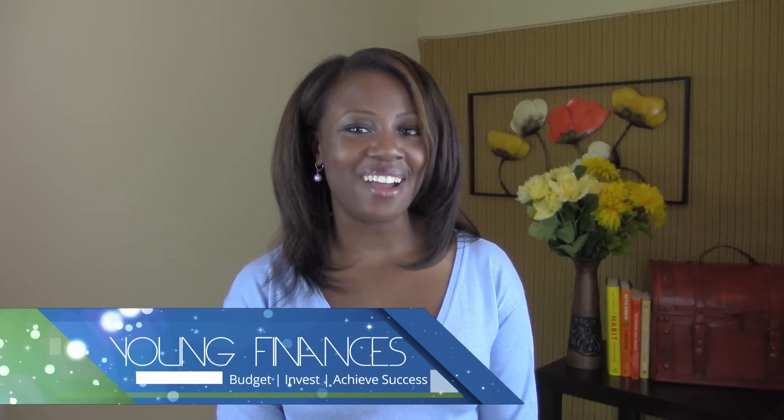Hi, it's Letitia from YoungFinances.com. Today we're talking about how to budget for an apartment.